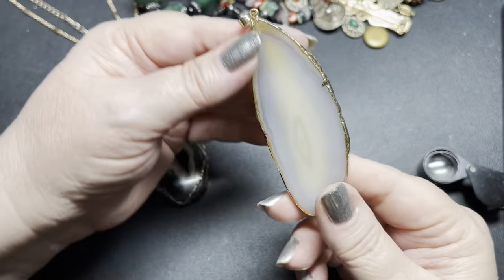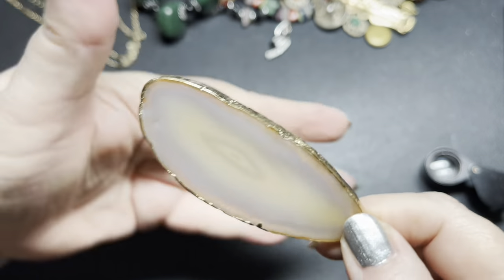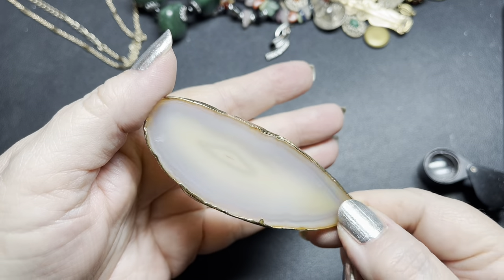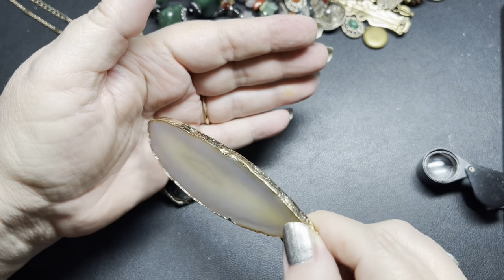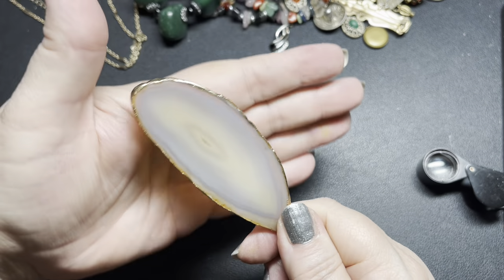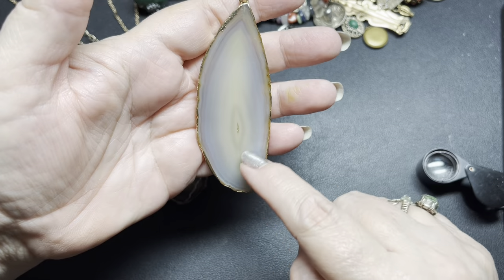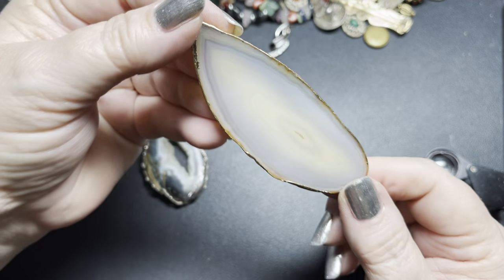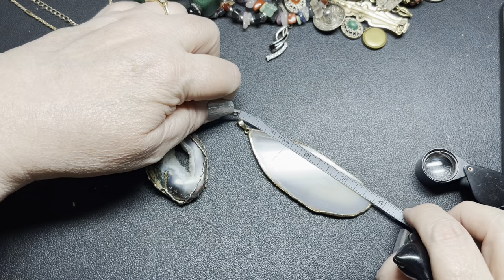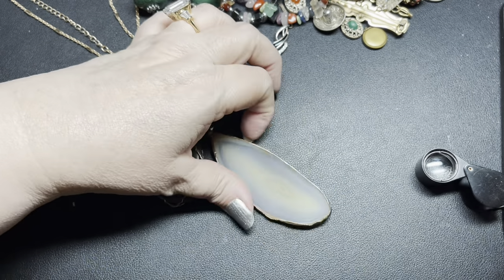Then this one — we just have an agate slice with a gold trim on it. It's such a pretty color — really a nice yellow. You can probably see it best as I'm turning it so it doesn't have that direct lighting on it. It's clear, then cloudy, then a yellow. On this one, I'm going to say $6. This is a long one — it is three and three-fourths of an inch by an inch and three-eighths.